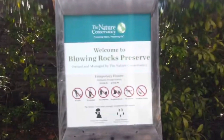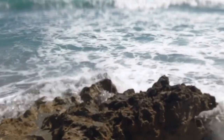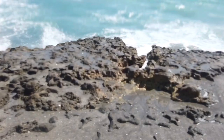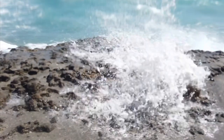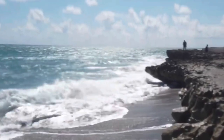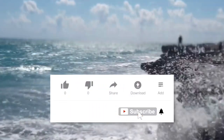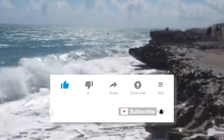We are at number 3. Number 3 on our list is Blowing Rocks Preserve. This preserve is run by the Nature Conservancy. You go out and it's a beach just like any other beach, but it is so beautiful because the water just rushes up the rocks and it's a thrill each time. When the water's high, you want to go there and take plenty of photographs because you're going to absolutely love it. This park has the largest amount of Anastasia limestone in the country. Absolutely beautiful. Make sure you add Blowing Rocks Preserve to your list of must-do things in Jupiter, Florida.